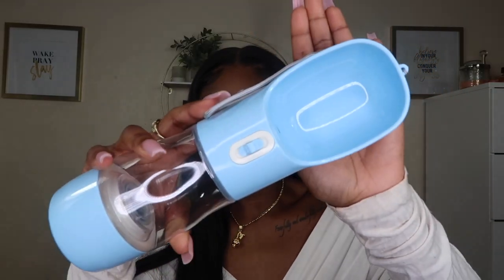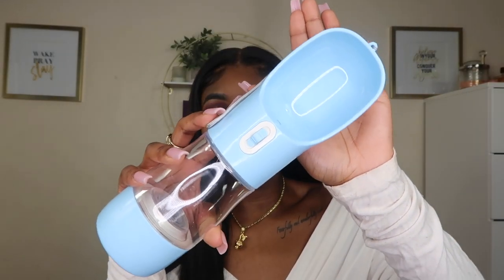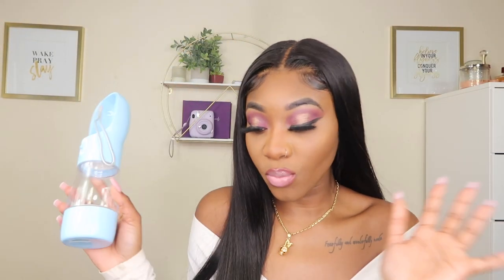For those of you who don't know, I am a dog mom, so it is hard for me to buy something for myself and not buy something for my fur baby. I went ahead and purchased something for Kobe — this pet water cup. This is the color of the bottle, a pretty light blue.